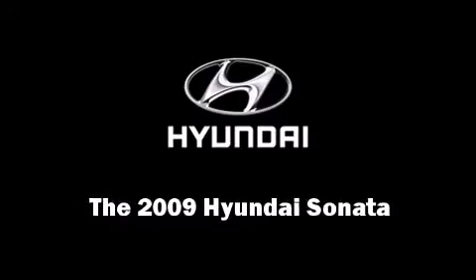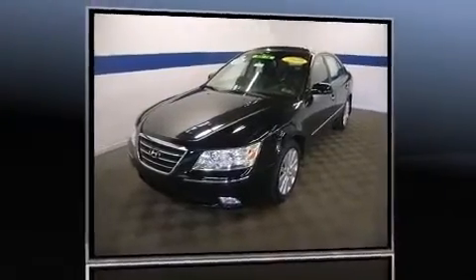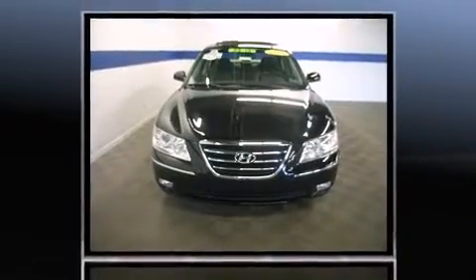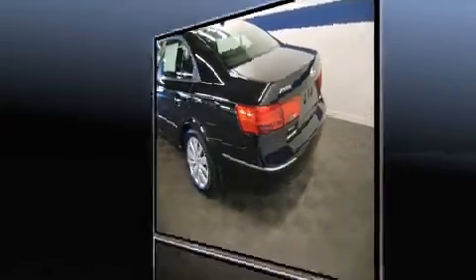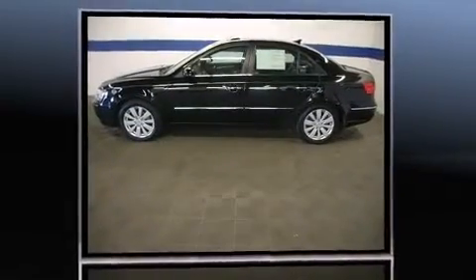Experience driving perfection in the 2009 Hyundai Sonata. This four-door, five-passenger sedan provides exceptional value. Under the hood, you'll find a four-cylinder engine with more than 170 horsepower, providing a smooth and predictable driving experience.